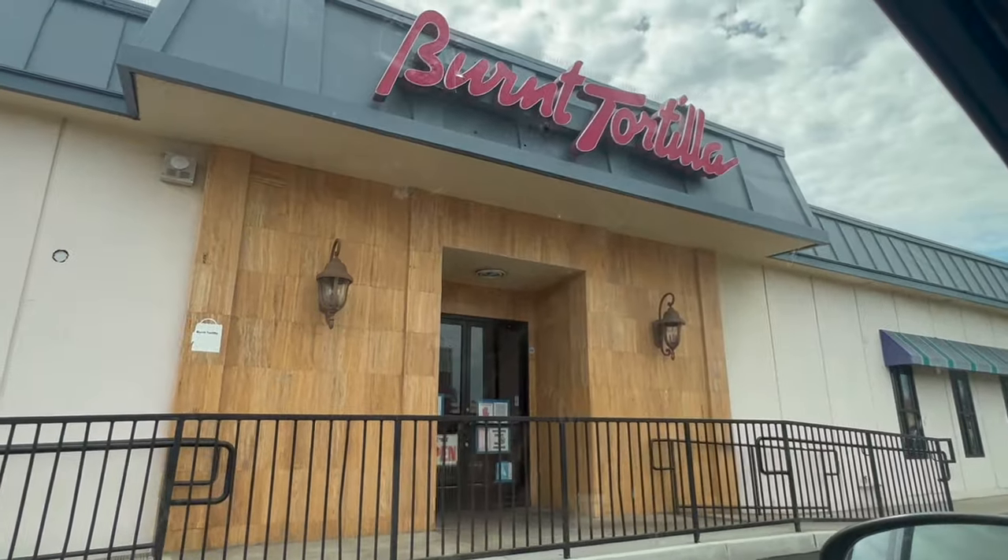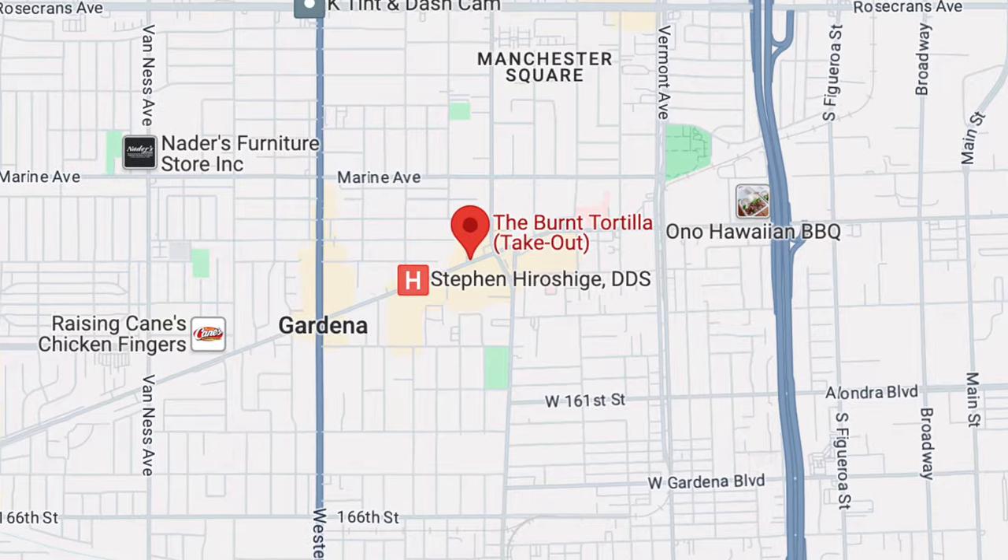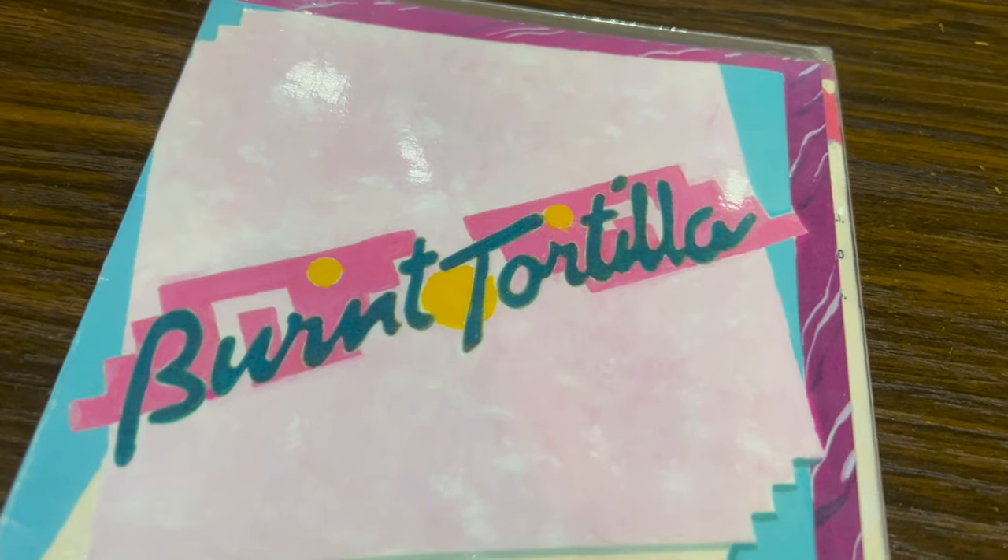Welcome back to another video. Today I'm going to be checking out a restaurant called Burnt Tortilla, located in the city of Gardena. In Spanish, 'burnt tortilla' means 'tortilla quemada,' which means someone burnt a tortilla — and that's the name of the restaurant. Kind of wild for a name. This place on Yelp has 3.5 stars.